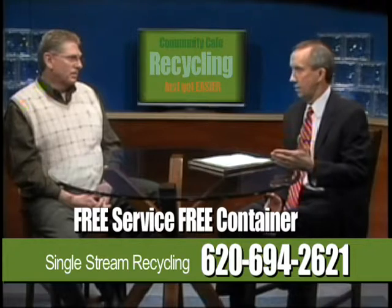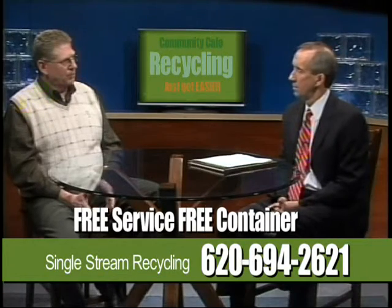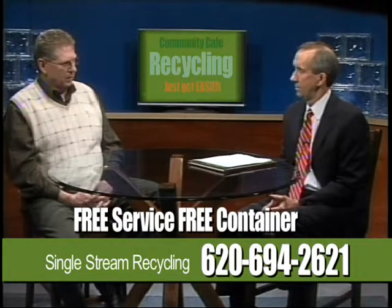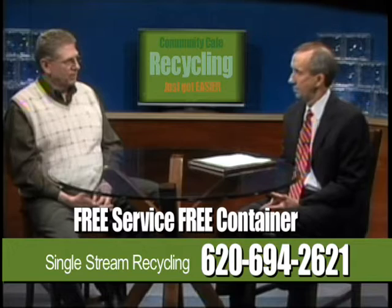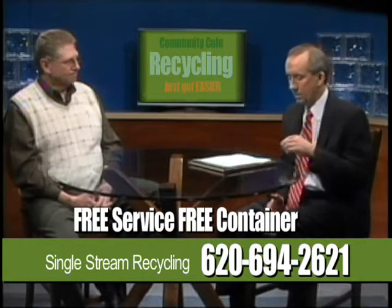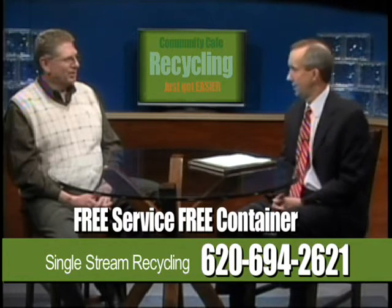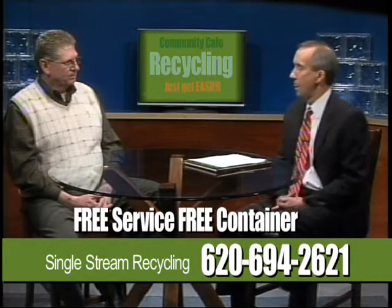Carts will be rolling out to customers the first week in February. All month long we'll be running dual programs, so if you don't have your cart yet, be patient — it'll be coming through the month of February. We'll be running both the blue bag program and the cart program as we roll those out. We have about 6,000 carts already delivered to the fairgrounds where we're storing them. And if you don't get signed up now, you can sign up anytime — call the office or chase the truck down when you see it.